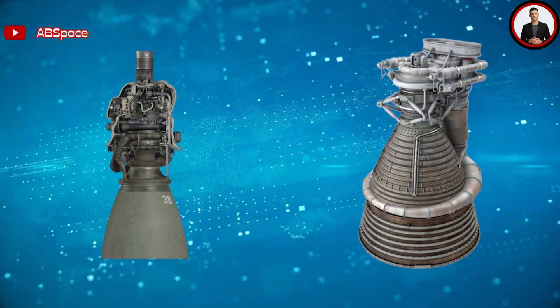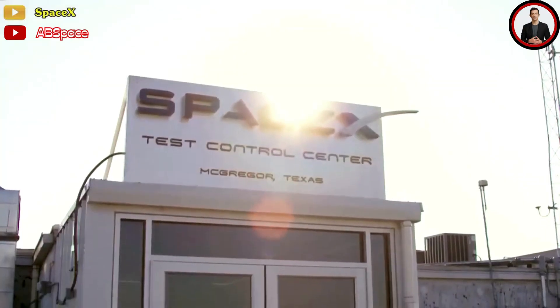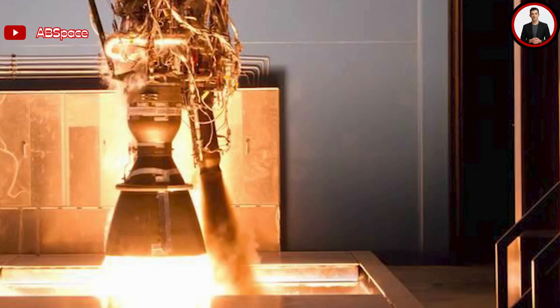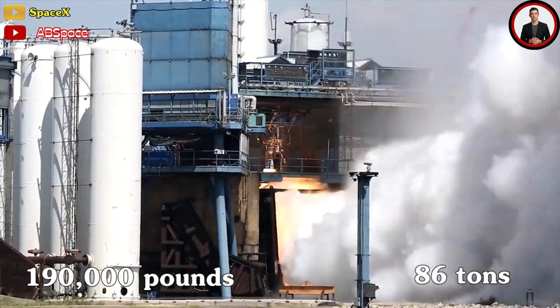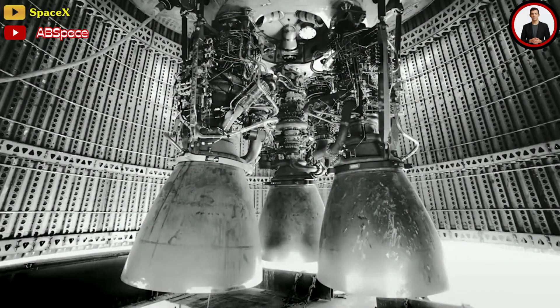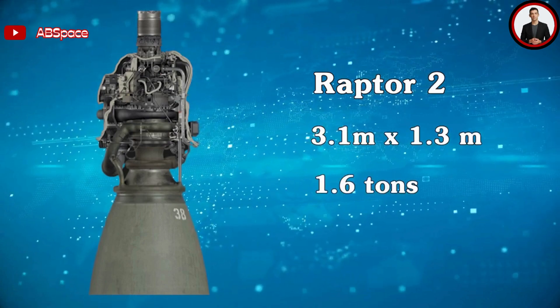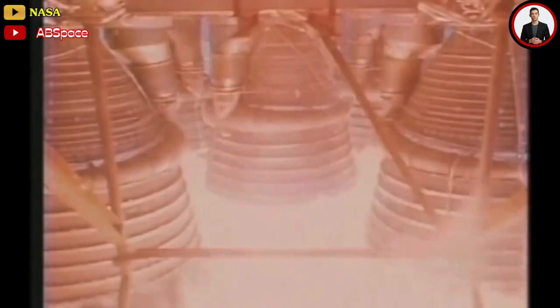Along with the reduction in size and simplification of design, the number of engines used increased significantly. After launching the Falcon 1 with a single Merlin engine, SpaceX quickly upgraded to the Falcon 9 with nine Merlin engines. The latest Merlin 1D engine weighs only 470 kilograms, measures 1.013 meters in height and 0.92 meters in diameter, and produces a thrust of 190,000 pounds, or 86 tons — much smaller than the F1. Similarly, when SpaceX designed Starship, they introduced the Raptor engine. The current Raptor 2 has a height of 3.1 meters, a diameter of 1.3 meters, a mass of 1.6 tons, and generates a thrust of 230 tons, or 510,000 pounds.